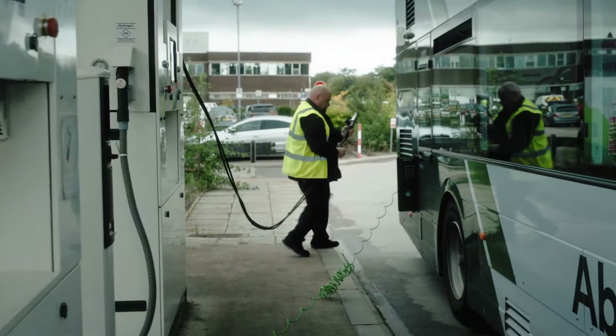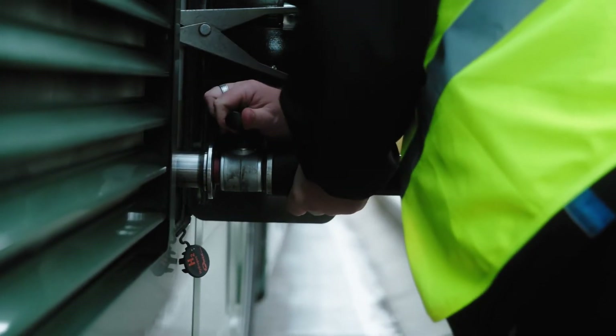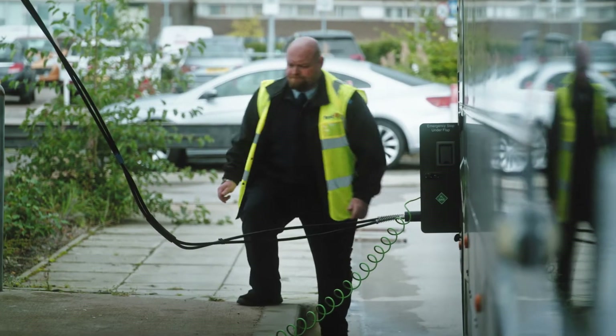I've never had any issues fueling them, I don't feel unsafe doing it. Electric cars don't have the range, and these vehicles do have a good range on them, so it seems a good way to go.